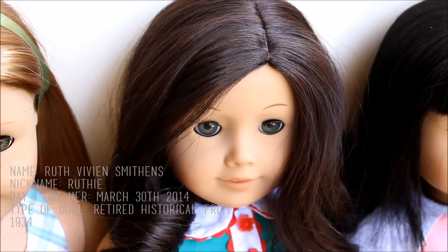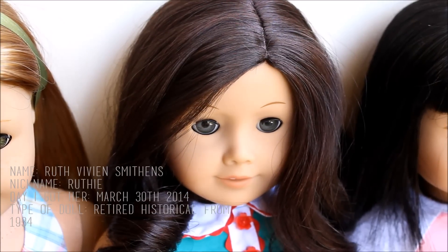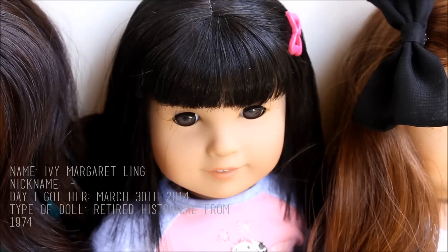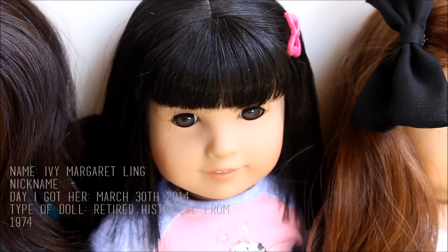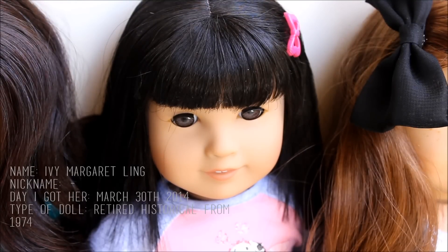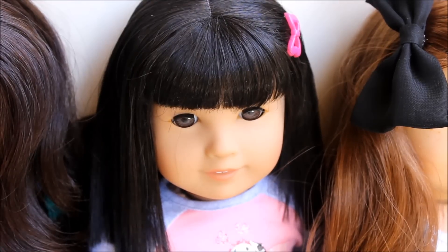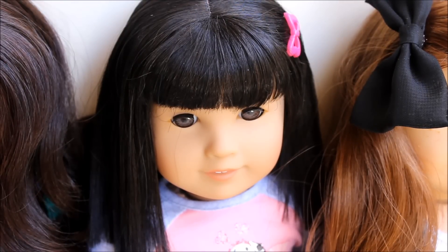My second doll is Rufy Smithens. She's a historical doll from 1934 and she has Kit's best friend. Sadly she's retired, and I got her as an advanced Easter gift last year — she arrived on March 30th. Alongside her I got Ivy Ling, whose full name is Ivy Margaret Ling. She's also retired; she's from 1974 and she is Julie's best friend. I think she's so cute — it's a shame she's retired. I got them both together from my dad.